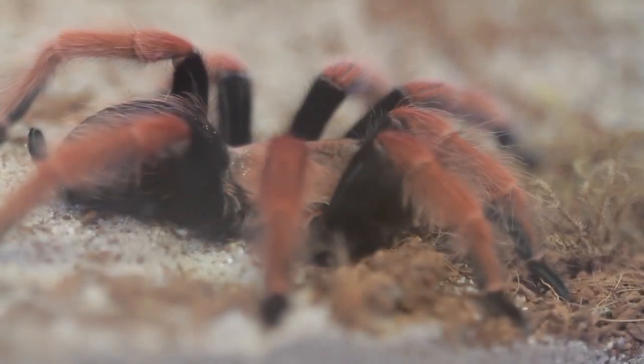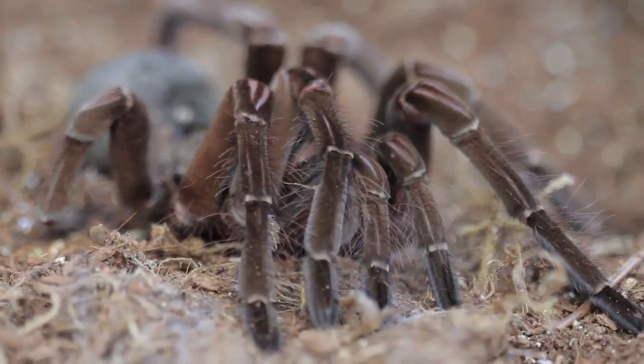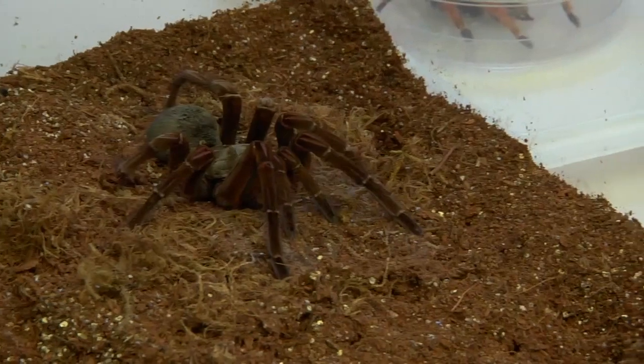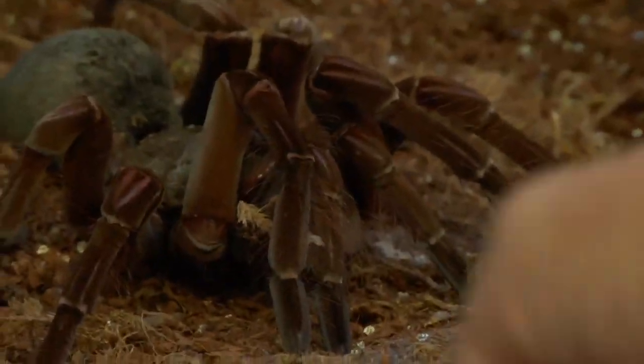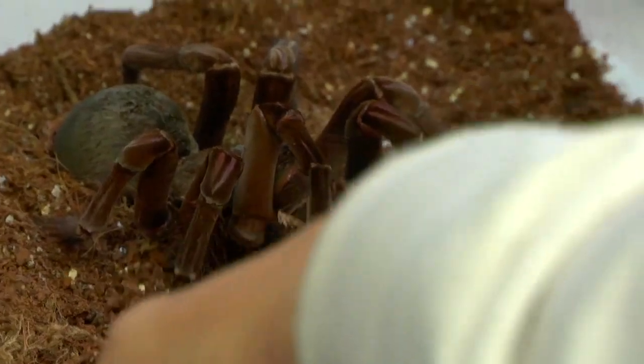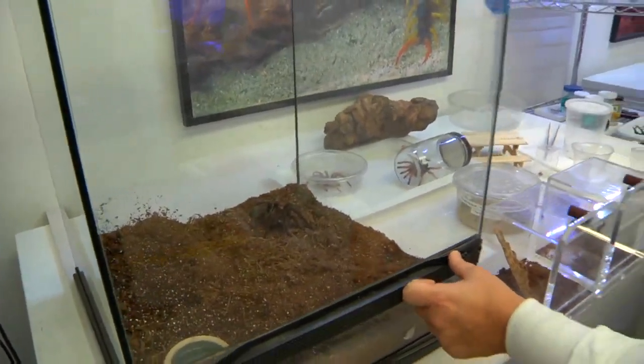How many times in its lifespan will it molt? A big spider can molt twice a year. This is Coco — this is one of the largest species of spider in the world. You can barely tell she's missing a leg. We don't handle her, but you can see all of her silk right here. This is her silken layer — that's how she detects the world.